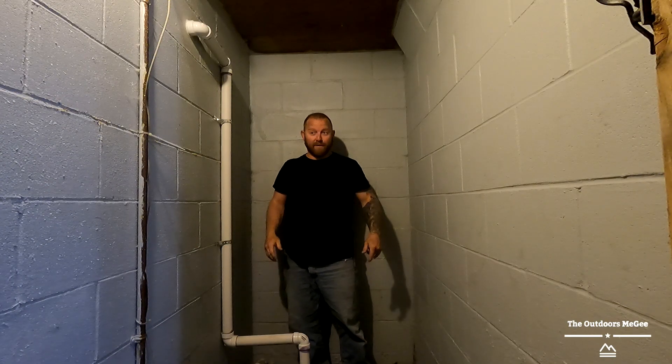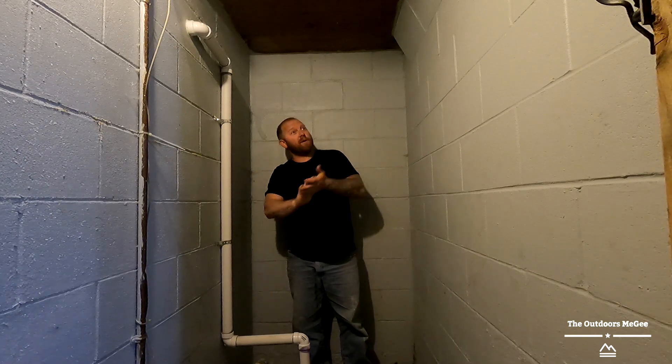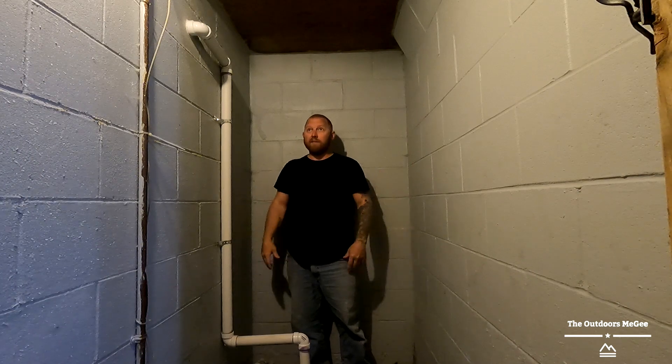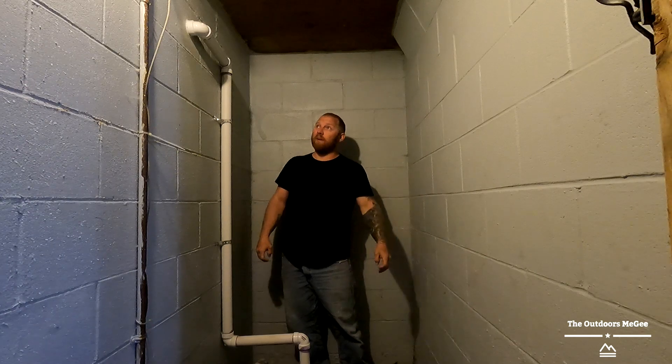Well hot diggity-dog guys, how's everybody doing? Today is a bit of a different video. I figured I'd bring you guys along with this even though this ain't usually our camping thing, but it is kind of like a survival preparedness type of thing.